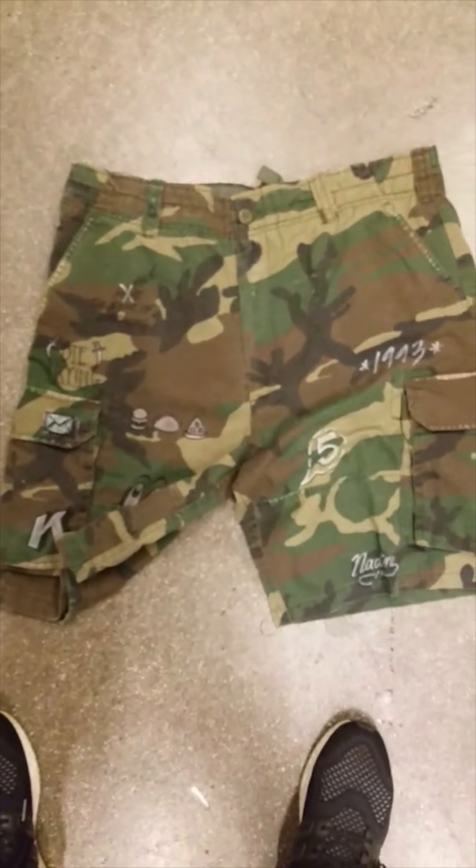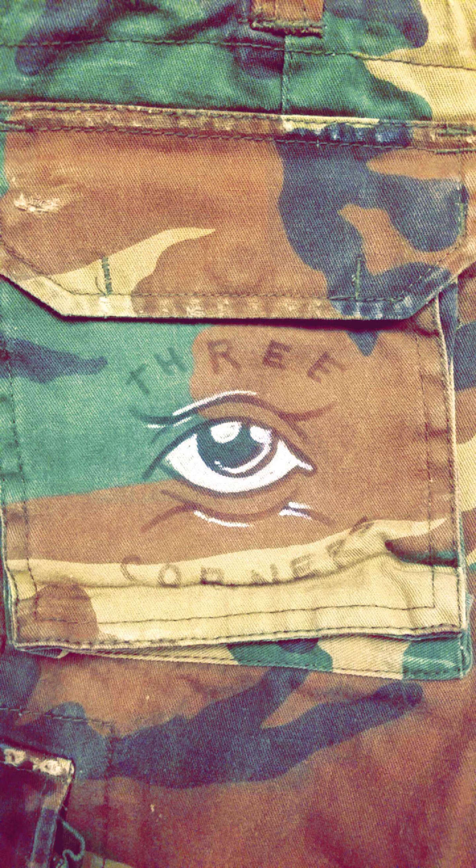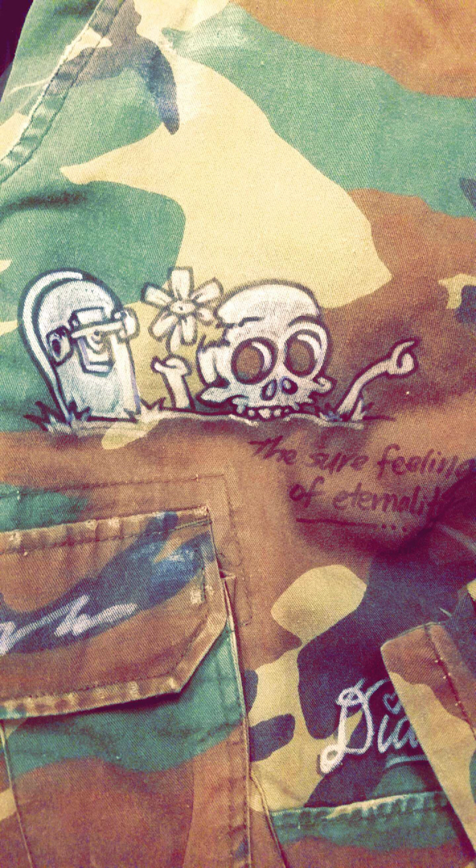The last piece of Red Letter that I need to tell you guys about are the camo shorts. They're each customized one by one by me. In a moment I'm about to head over and start shooting the lookbook for Red Letter. All this stuff comes out on Thursday at thehundreds.com.